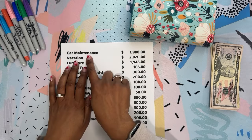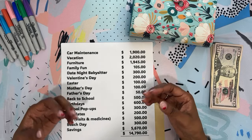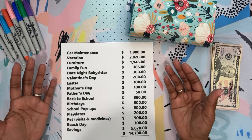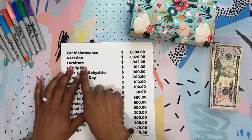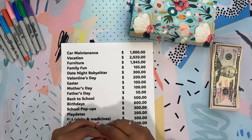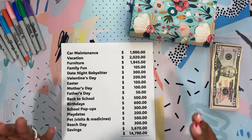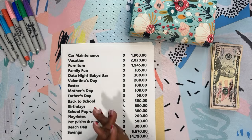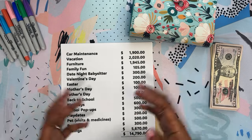We do have a car maintenance purpose fund. We like to keep that at $5,000, but I got a Tesla so it shouldn't need much maintenance — we dropped it to $3,000. My husband still drives a car with an engine, so we only needed to add $1,900 to that account. Furniture and vacation, we kept what was already in the envelopes. Family fun, we just added $105. On Black Friday I took advantage of gift card sales — movie theaters, and a bouncy house that had gift cards 50% off — so we have gift cards ready for rainy days.